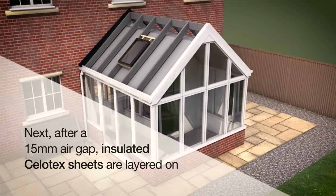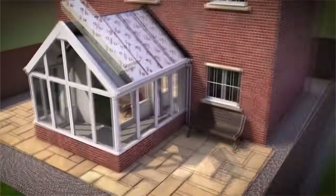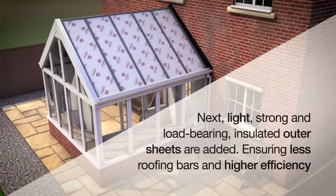Next, after a 15mm air gap, insulated Celotex sheets are layered on. Next, light, strong and load-bearing insulated outer sheets are added, ensuring fewer roofing bars and higher efficiency.